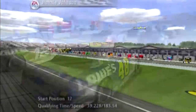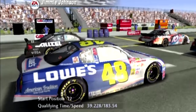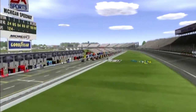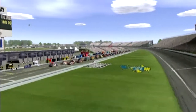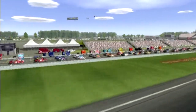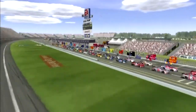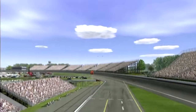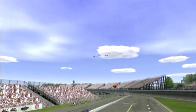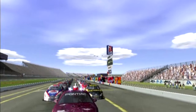We're getting set to give the command here at Michigan to see who will come out on top here on Father's Day weekend. Now here's MRN. Gentlemen, start your engines.